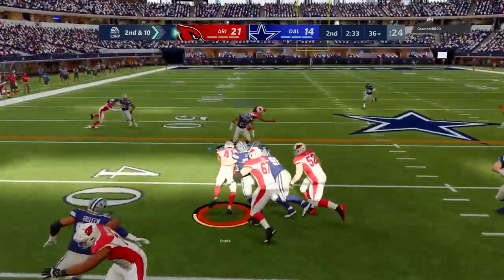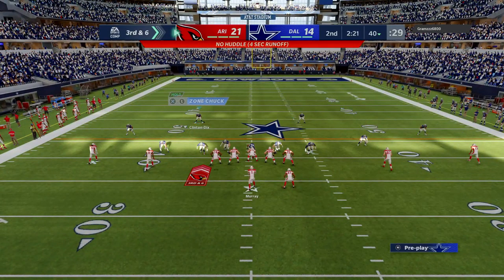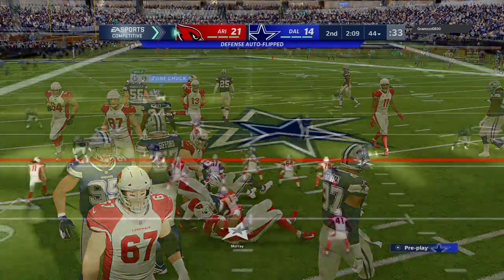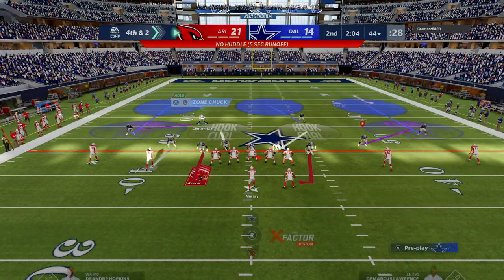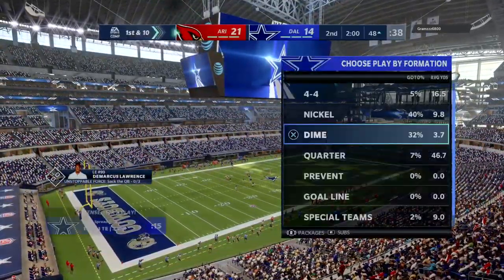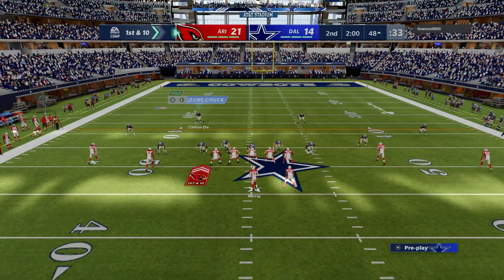On second down, it's Drake, and he'll take this one for about four up to the 40. On third down, Drake, and he'll only get this to about the 44 — they stop him short of the line to gain. How about the call here? They need two yards in their own territory on fourth down and they're going to go for it. He's got the completion to Hopkins, and he's able to take it across midfield before going out of bounds.